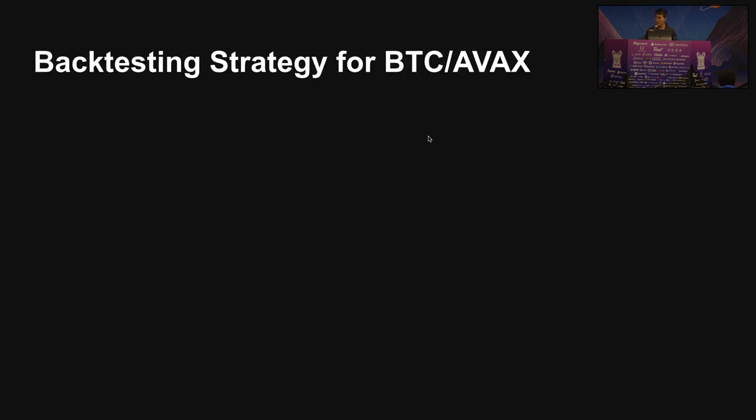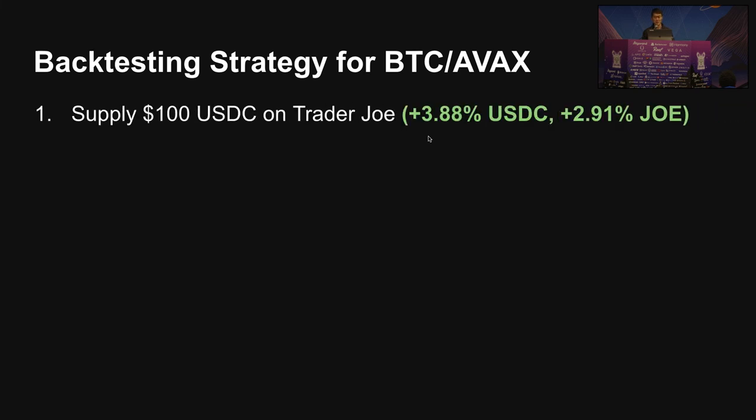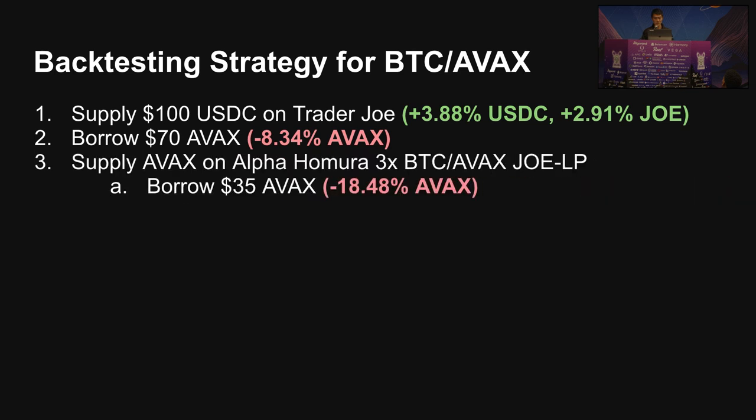Let's take an example — doing the strategy on Bitcoin and Avalanche. I'm going to be using Trader Joe as my lending platform, which captures a lot of DeFi components together and also gives you additional emissions for depositing. You take 70%, so that's $70 of AVAX, with a borrow rate of 8.34%. Then we'll use Alpha Homura for the leveraged yield farming platform. To take 3x leverage starting with $70, we'll need $210 total. Since liquidity pools have 50-50 ratios, we'll need $105 worth of AVAX borrowed from the yield farming platform, paired with the remaining $105 in Bitcoin.